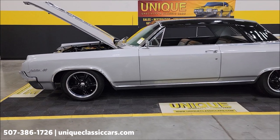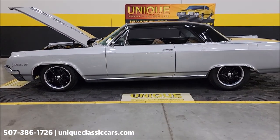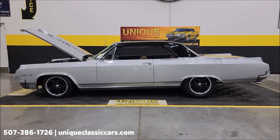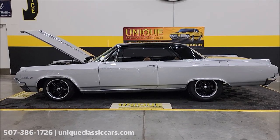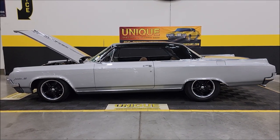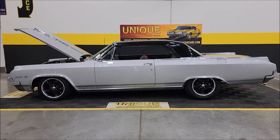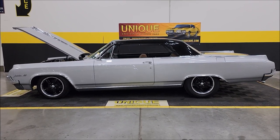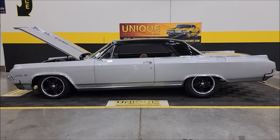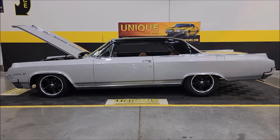All around, a good-looking engine bay to go with the rest of this car. 1964 Oldsmobile Jetstar 88 Holiday Coupe — what a nice-looking ride. Give us a call at 507-386-1726, or visit uniqueclassiccars.com via the link in the description. Remember, we do consider trades, financing is available, we can assist with transportation, and this vehicle may be eligible for an extended service contract — consult with your sales associate.